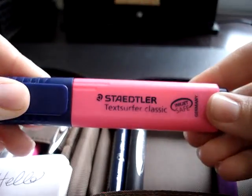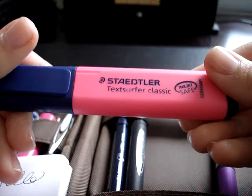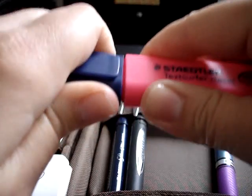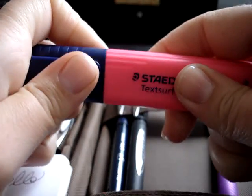I also just have a highlighter in case I need to have one with me. This one is the Staedtler Textsurfer Classic. I got this in a pack of a bunch of different colors and I really like these. They don't smear — they're inkjet safe so the ink won't smear. And it's flat with a clip so it can sit nicely in the pocket.